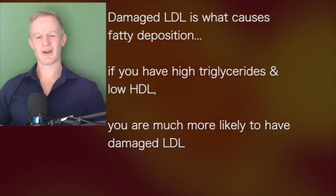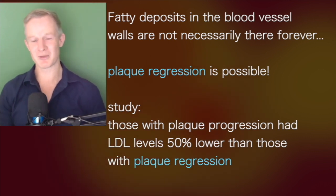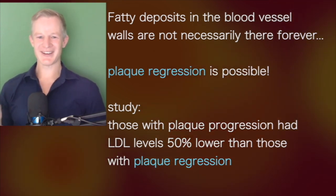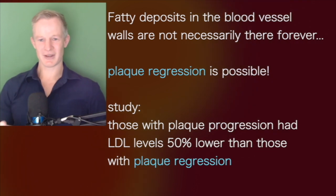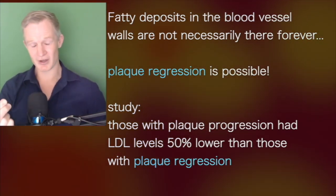Everybody's worried that once you've got these fat deposits in the blood vessel wall, they must be there forever. Well, that's not true. We know that what we call plaque regression is possible. And in observational studies on plaque regression, they actually found that some people were able to get their plaques to actually disappear or actually shrink over time.